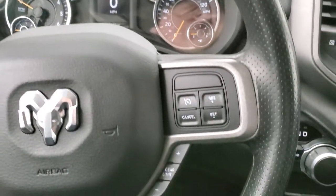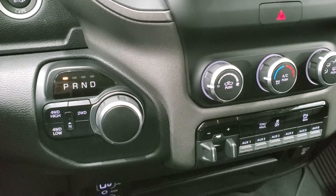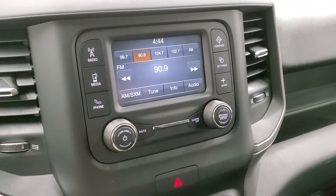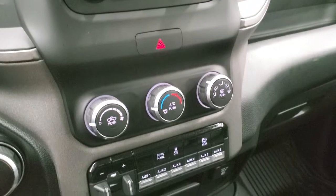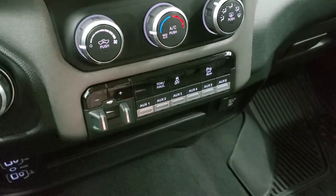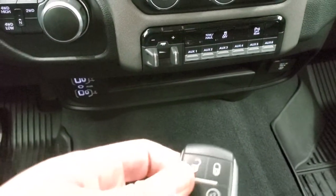Cruise controls and gear selector are on the right. It has push-button start, an eight-speed automatic transmission, push-button four-wheel drive. This one comes with the five-inch touchscreen with AM/FM and SiriusXM radio capabilities, and this is also where your backup camera shows up — the truck has to be running for that on this particular radio. Down here you have your climate controls, factory brake controller, six auxiliary upfit switches, tow/haul mode, stability control, parking sensors, two USBs, two USB-Cs, and an aux jack.